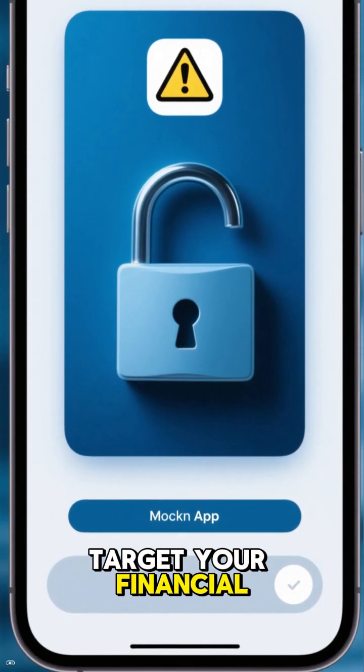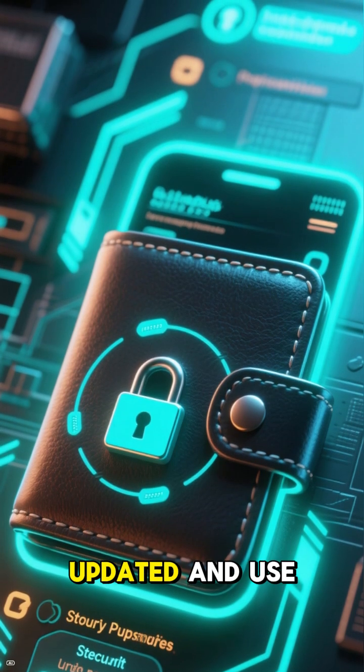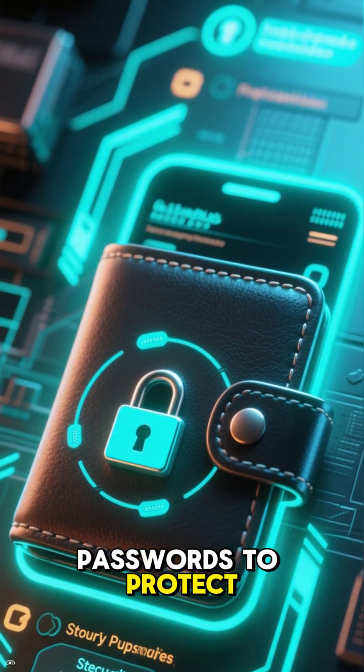Finally, number six: mobile payments. Be cautious of apps that target your financial information — even digital wallets are not safe from cyber threats. Keep your apps updated and use strong passwords to protect your mobile payments.